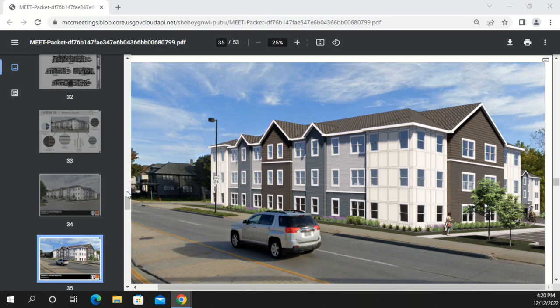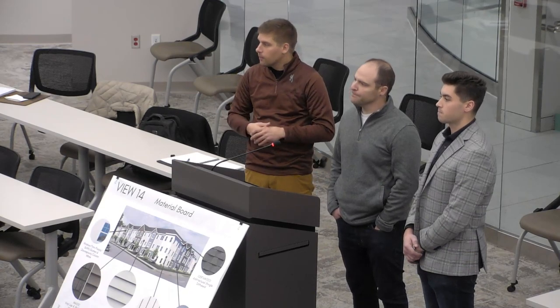Asked about a projected completion date, Tyler explains they are targeting a April groundbreaking, projecting about a 14-month build, aiming for mid-summer 2024. The complex has 48 units — a mix of one-, two-, and three-bedroom apartments. Units along Illinois are townhouse-style with two stories and stairs, accessible from both the main interior courtyard entry and private ground-level entrances.